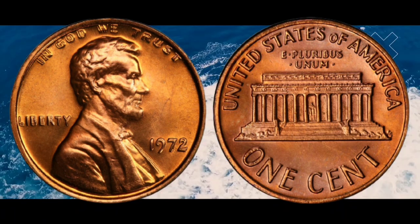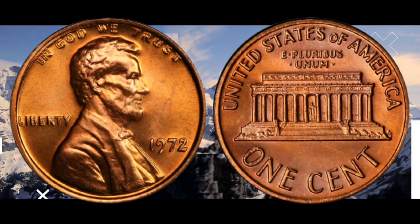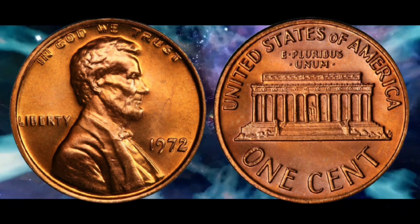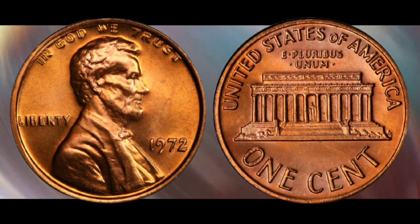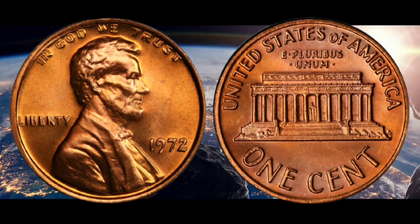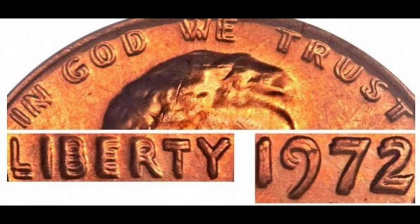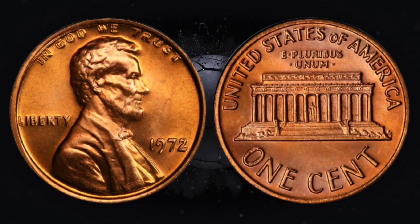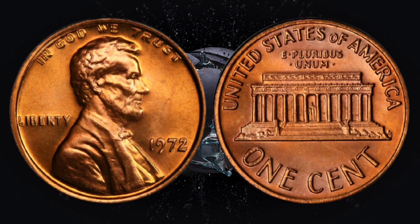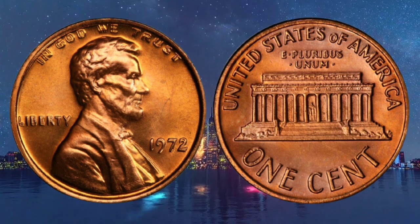Number one: the 1972 Lincoln cent double die obverse, minted in Philadelphia, is widely available in circulation and each coin is worth up to three thousand five hundred dollars. It is easily identified as the words 'In God We Trust,' 'Liberty,' and '1972' on the front of the coin show strong doubling. There are over 10 different double dies for this 1972 Lincoln cent, but only this type is considered major.